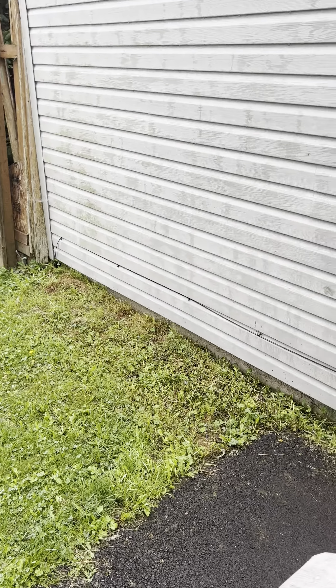Right there at that window, looks like there was a leak there at one time because they put a ton of caulking around it. Whoever did it put a lot on, but I would guess that it leaked and they fixed it with caulking.